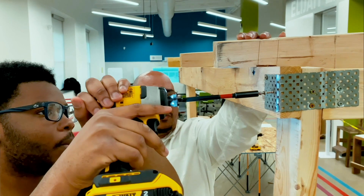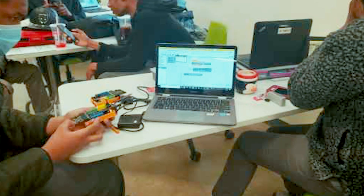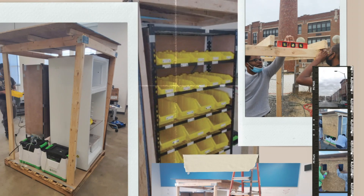So far, we have the frame of the project done, and now we're working on electronics so we can program it to release certain products at any given time.